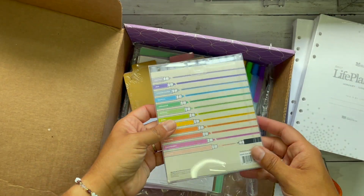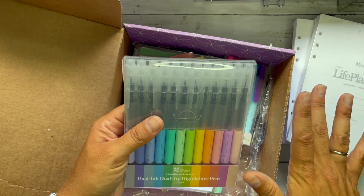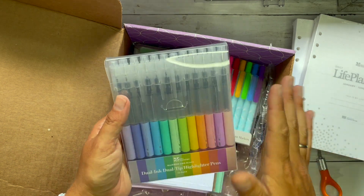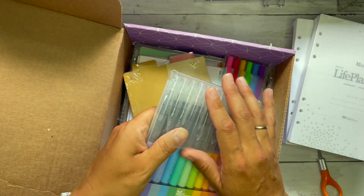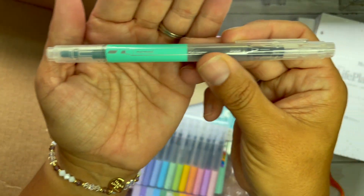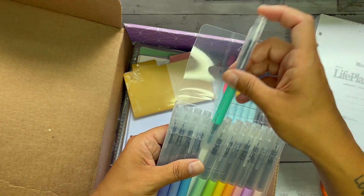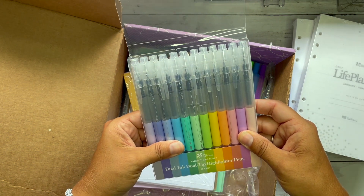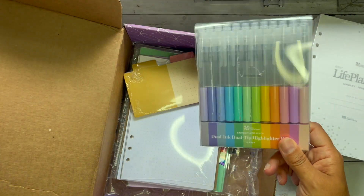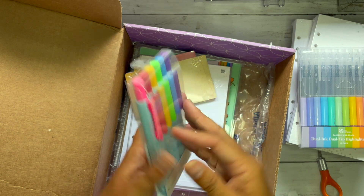I snagged these dual ink dual tip highlighter pens. I loved the other ones but I found myself never using the other side of the color — black ink highlighter is my jam, these are perfect. They now have the color printed on the barrel — can you see it? Oh my goodness, they have the color on them! Thank you EC — I know it's not the most cost effective thing, blank barrels make sense, but your customers needed this. Thank you to whoever pushed for it.